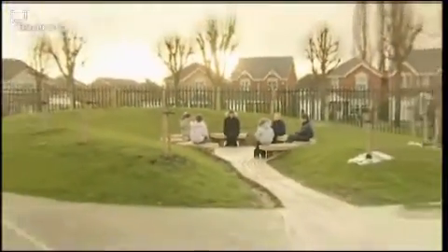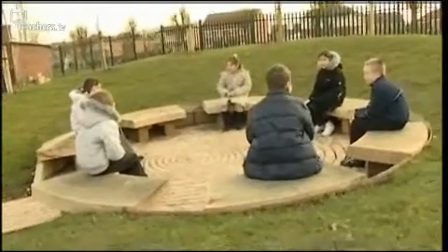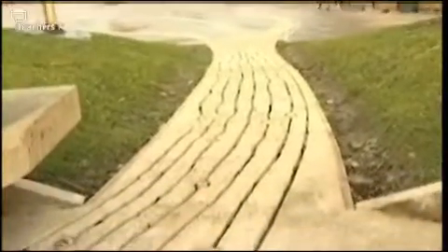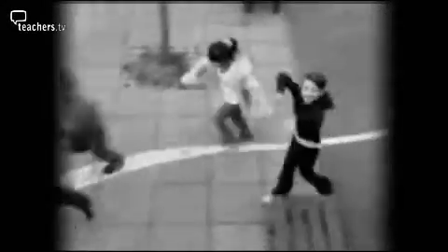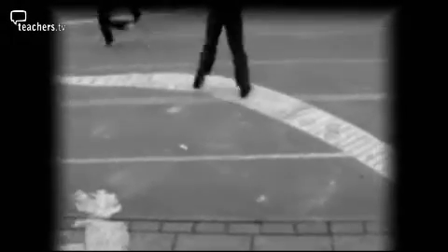Everyone feels this is their own product, and some of the children here now will be going past that particular structure in ten or fifteen years' time saying, 'I built that.' The artist worked with the children to prototype designs for the pathways using experimentation and iteration in dynamic studio sessions in the school hall. The patterns are really creative and it's not usual that you get loads of patterns on a playground floor.